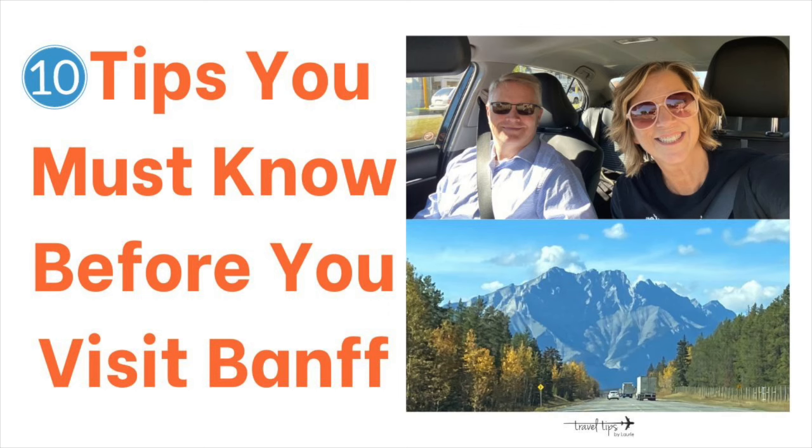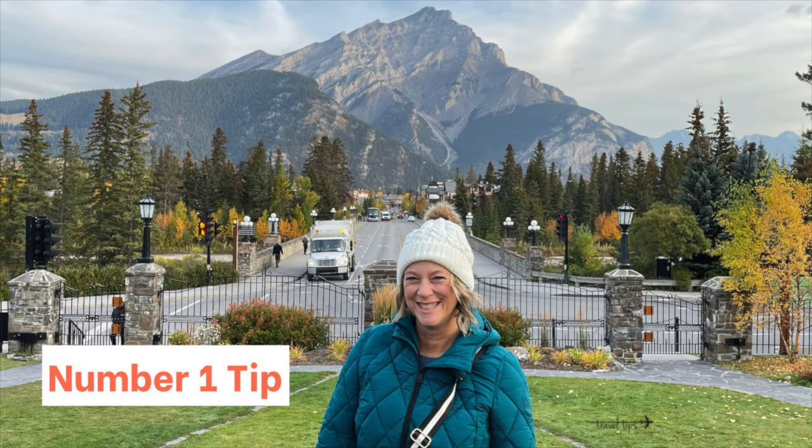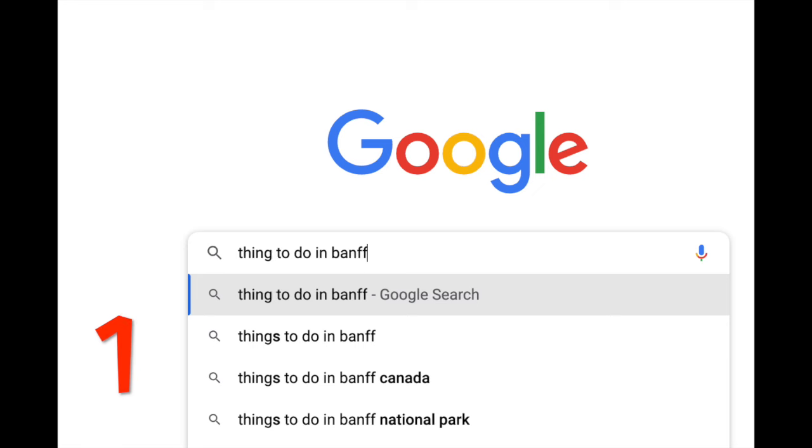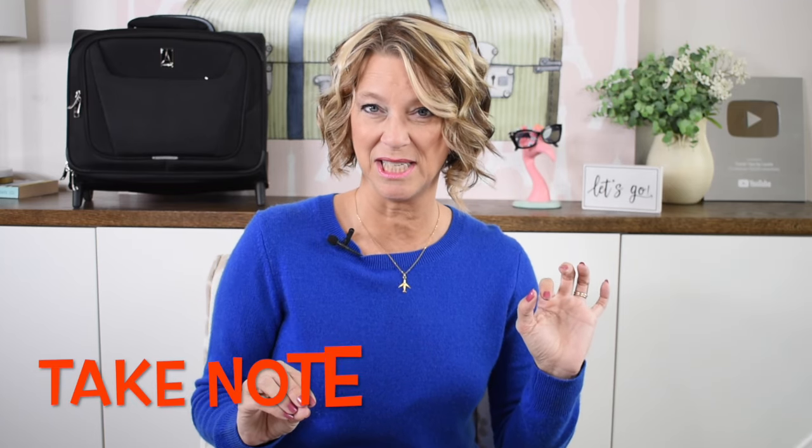Before you visit Banff, learn these surprising things you must know. Banff is a town, and it is also Banff National Park inside Alberta, Canada. When you are researching websites and social media posts, be sure to notice whether it is talking about visiting Banff town or Banff National Park. I've got some surprising tips for Lake Louise and Moraine Lake that I'll talk about near the end.